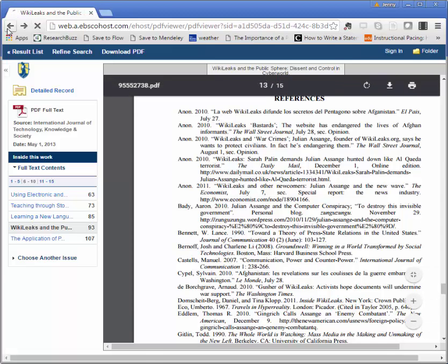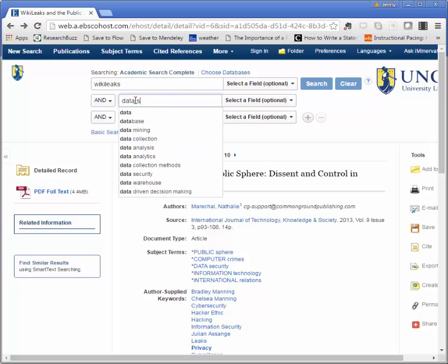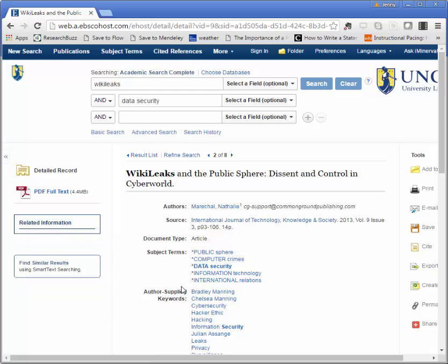Back on the article page, you can take a look at the keywords or subject terms that are listed here to help you get more ideas for search terms later on. For instance, I might try data security — one of the subject terms listed — instead of privacy. This takes me down to eight results, a really small set, and that might be exactly what I need or I might need to expand things back out a little bit more. But for now, I'm going to click into my same article I was looking at before.